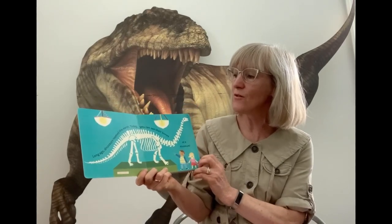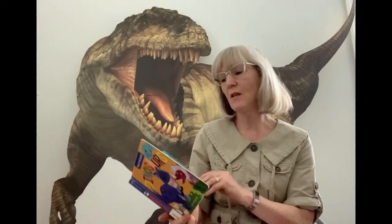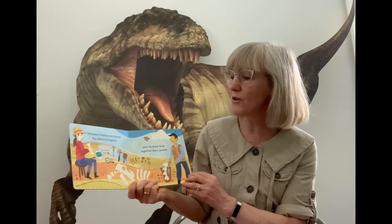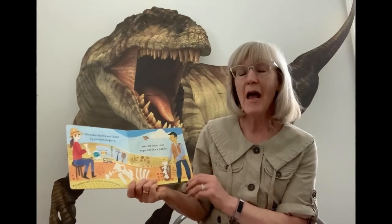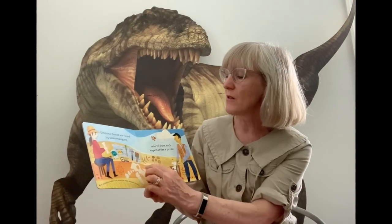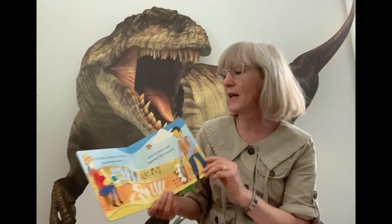Long ago dinosaurs roamed the earth. Today all you can see are their bones at a museum — dinosaurs are extinct. Dinosaur bones are found by paleontologists, a scientist who studies fossils and fits them together like a puzzle. Here are some of the tools they might use: a brush, a hammer, a chisel, a tape measure, and a magnifying glass.